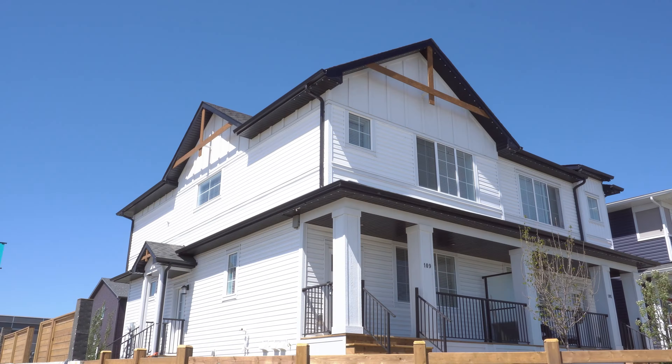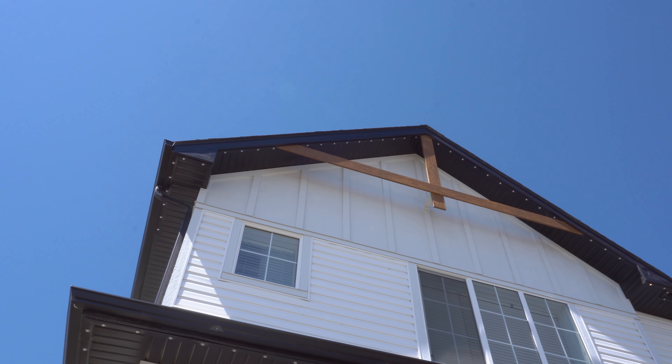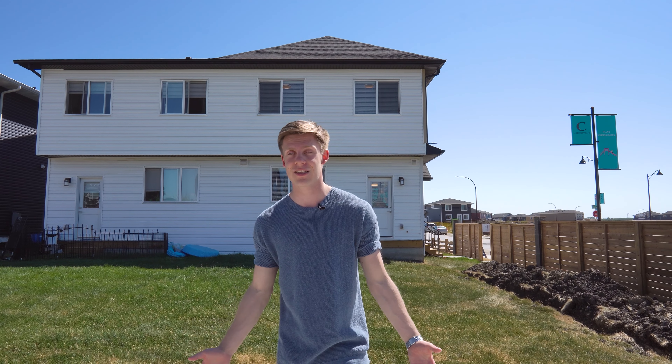We're in the backyard right now. I know it doesn't look like much with dirt everywhere, but they're just starting to finish the back. They're building a double detached garage, which will be included in the sale. The house we saw today is actually for sale right now. I really like where this lot is — first, it's a corner lot, which means you have one less neighbor and more privacy. And as you can tell, it's a west-facing backyard, which means there's tons of sunlight pouring into the back where you'll be hanging out with family and having barbecues.